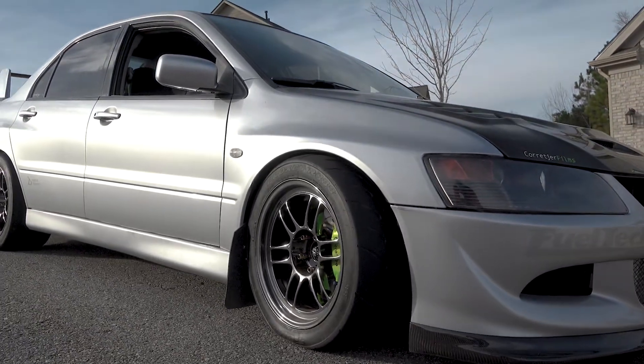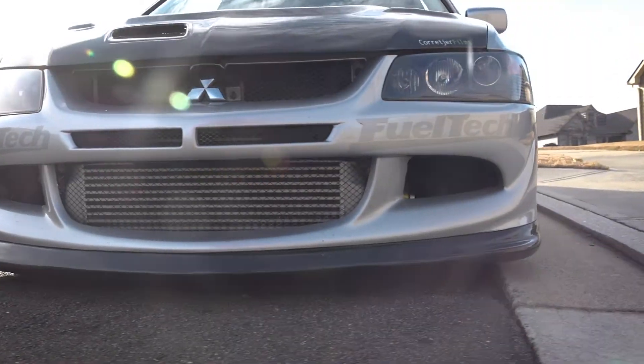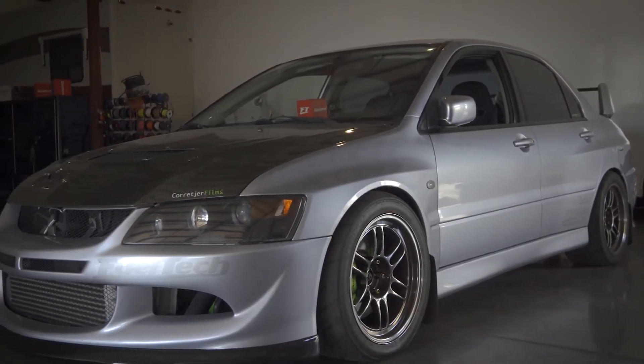The car has 2,000cc injectors and it's daily driven with no problem, on pump gas or ethanol fuel, makes over 700 horsepower and you can drive it every day.